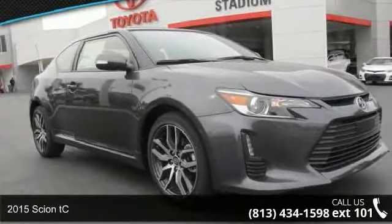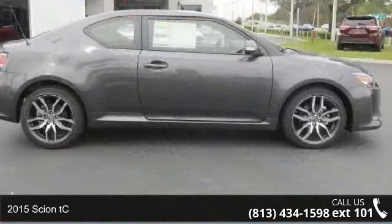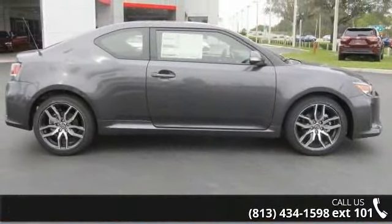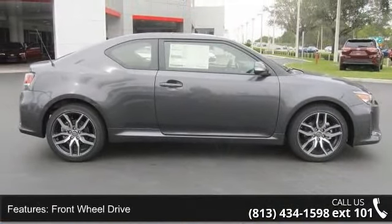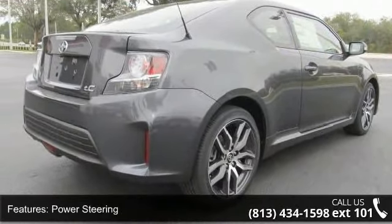Check out this 2015 Scion TC. If you are looking for an automobile with great features, look no further. Enjoy these notable features: front wheel drive, power steering, ABS, and four wheel disc brakes.